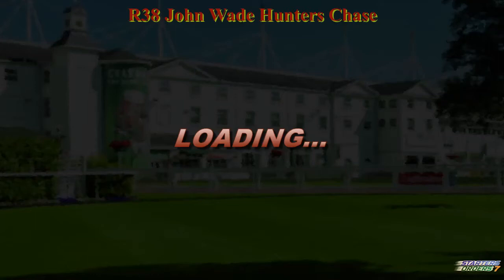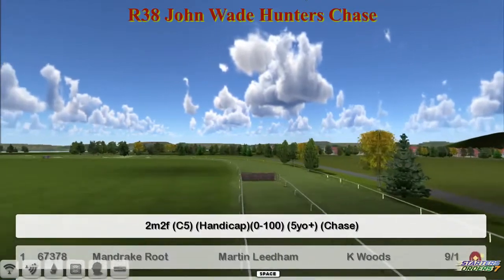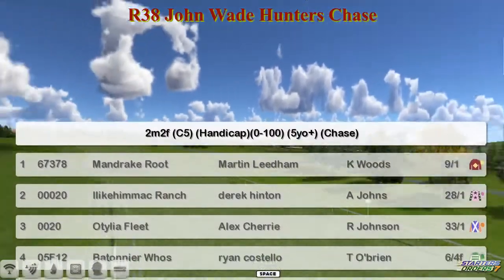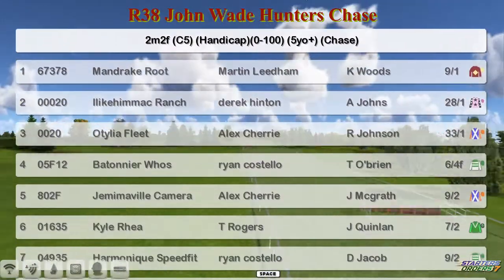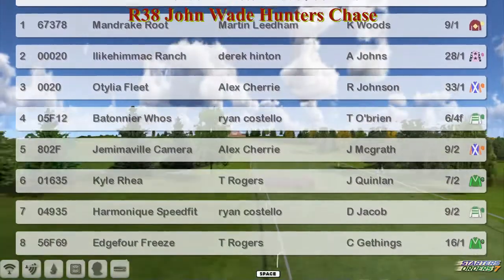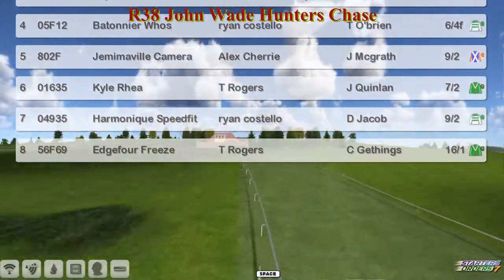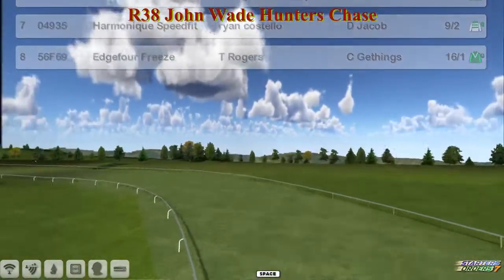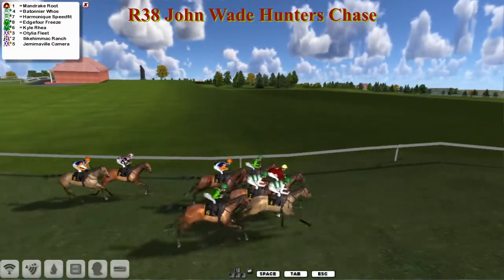The John Wayne Hunters Chase is next - a two and a quarter mile race with eight runners. Mandrake Route for Marty Lidham, I Like Him Mack Ranch for Derek Hinton, Ottilia Fleet for Alex Cherry, Batonia Hughes for Ryan Costello, Jemimoville Camera for Alex Cherry, Kyle Rea for Thomas Rogers, Harmonic Speedfit for Ryan Costello, and Edge 4 Breeze for Thomas Rogers. Just eight this time - let's hope we get more than two finishes. They're called in and away they go.